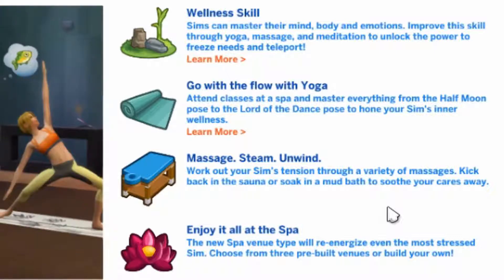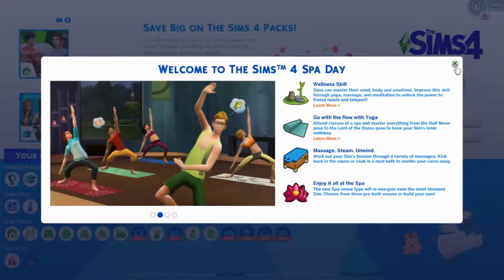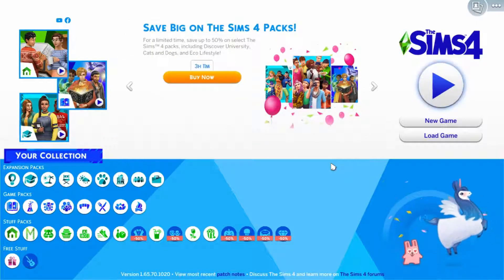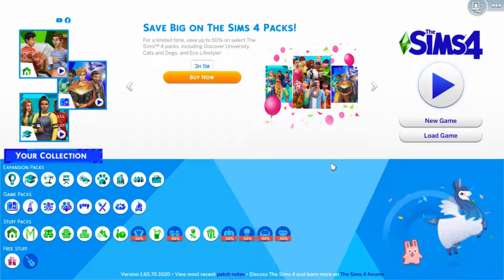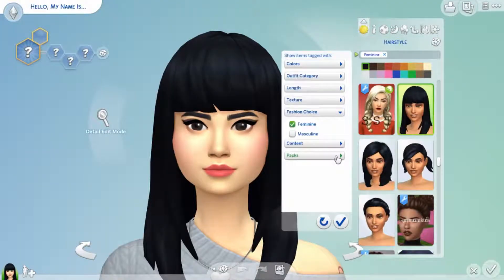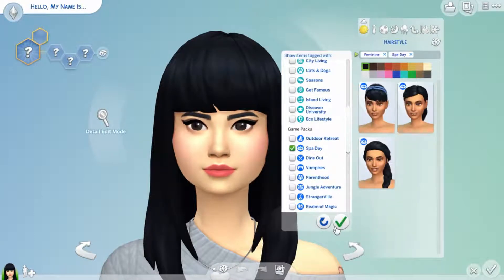Choose from free pre-built venues or build your own. I'm excited to see this. So we're going to do what I normally do, which is jump into Create a Sim, look at the CAS items, then look at build mode, and then look at the gameplay items. I am very excited. Let's start a new game and look at the new hairstyles from The Sims 4 Spa Day.